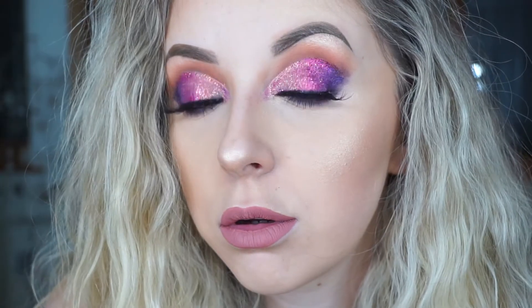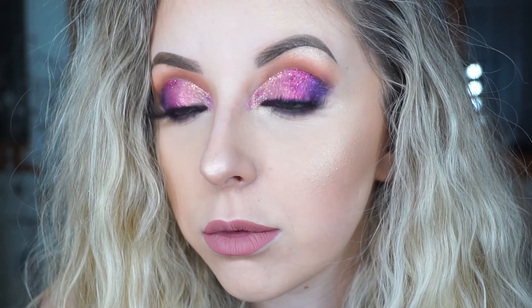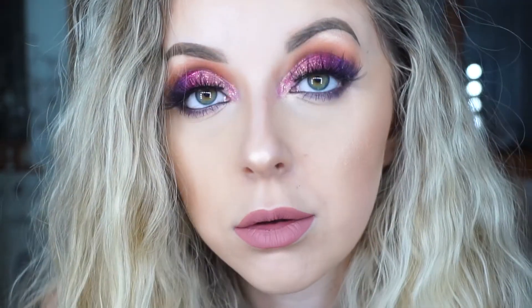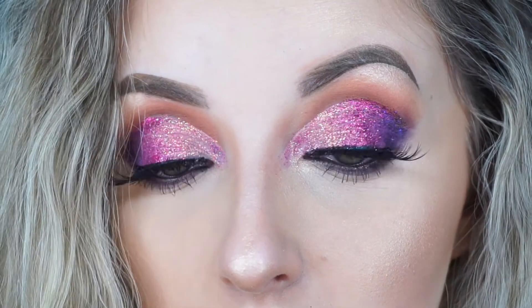Today I tried out a brand new glitter palette and created this makeup look. It's like a pinky ombre cut crease thing and I love it so much. This is one of my favourite looks I've created in a long, long time. If you want to find out what I thought about this new eyeshadow palette or you just want to see how I created this makeup look, then please keep watching.